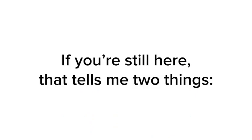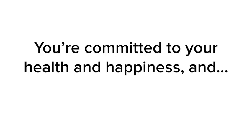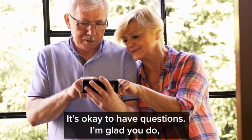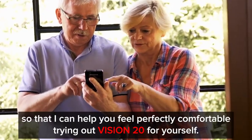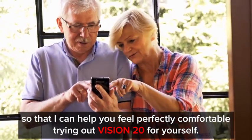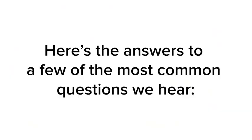If you're still here, that tells me two things: you're committed to your health and happiness, and you still have a few questions. It's okay to have questions — I'm glad you do, so that I can help you feel perfectly comfortable trying out Vision 20 for yourself. Here are the answers to a few of the most common questions we hear.